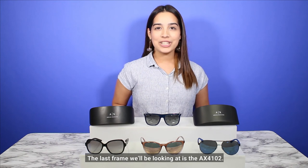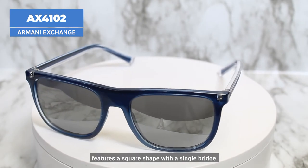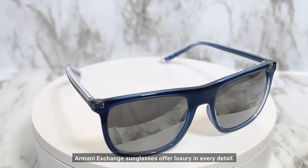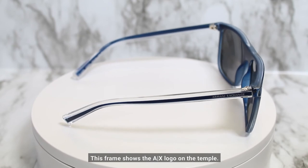The last frame we'll be looking at is the AX 4102. This full rim frame features a square shape with a single bridge. Armani Exchange sunglasses offer luxury in every detail, and this frame shows the AX logo on the temple.